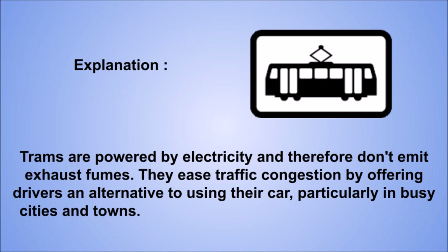Explanation: trams are powered by electricity and therefore don't emit exhaust fumes. They ease traffic congestion by offering drivers an alternative to using their car, particularly in busy cities and towns.